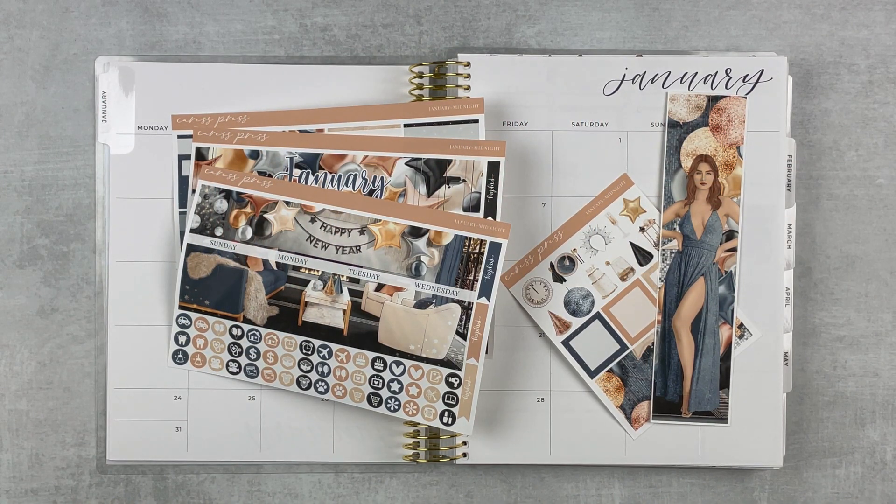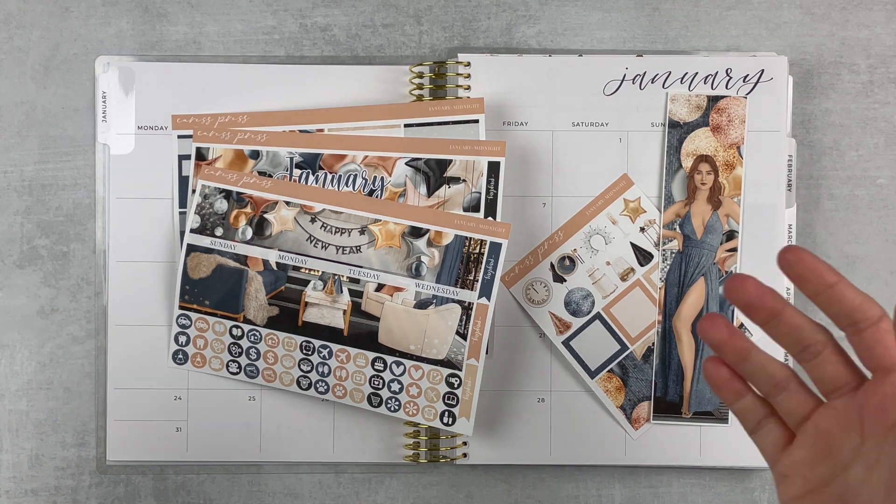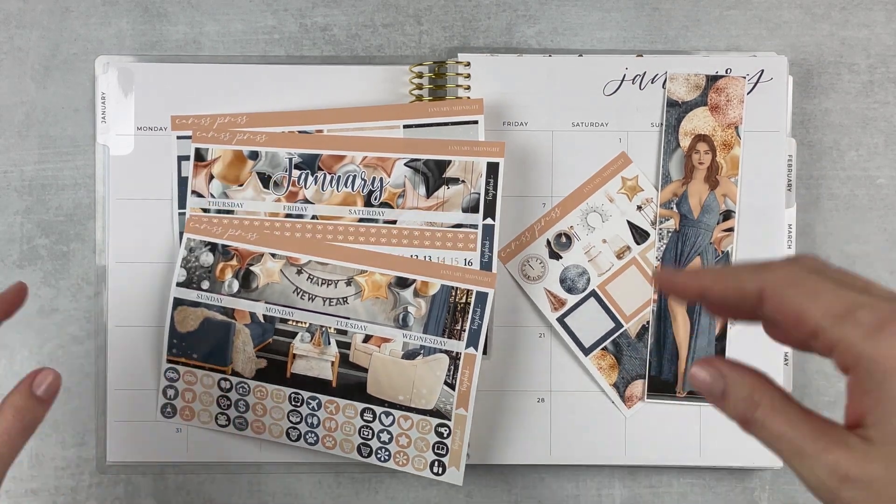Hey y'all, it's Taylor from Tattoo Teacher Plans. Welcome back to my channel — if you are new here, welcome, I'm so glad you're here. I am back with my monthly highlights spreads. You let me know so many times and in so many places that you missed these spreads, and I am happy to bring them back. The reason I stopped filming them was because they weren't getting that many views, but after hearing what they mean to y'all, I am really, really excited to bring them back.